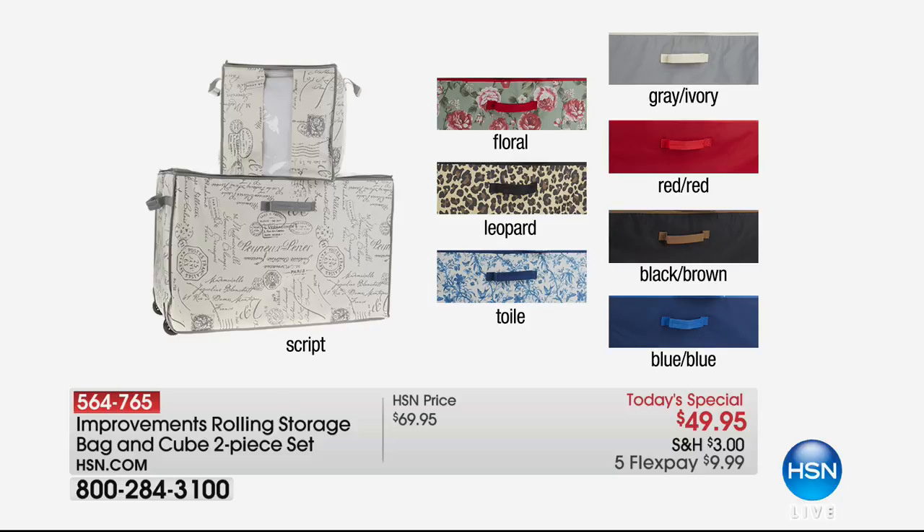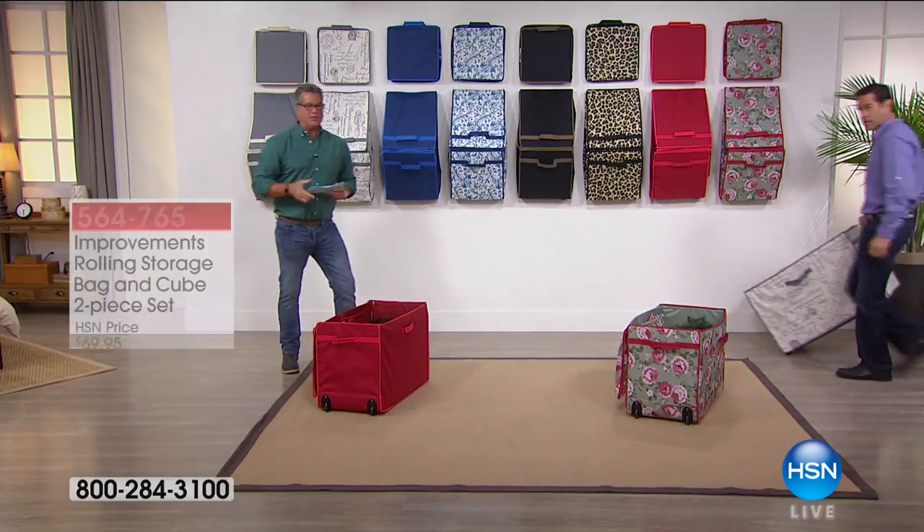We also have it in toile, leopard, floral, and script — which is really fancy writing. All these colors are available for one day at $49.95. We've reduced the shipping down to three dollars and put it on flex pay for only $9.99.